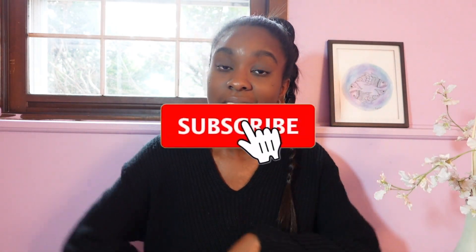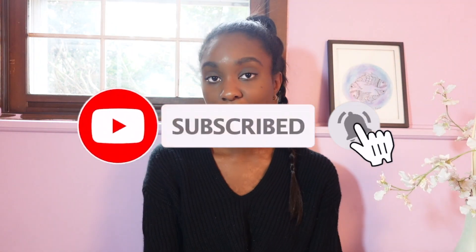Hey everyone and welcome back to my channel. My name is Stephanie here on YouTube and if you like all things luxury fashion and lifestyle videos, you should definitely hit that subscribe button down below and hit that bell to get notified when I upload new videos.